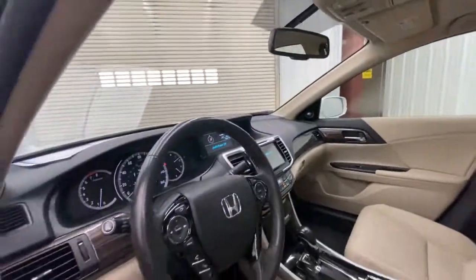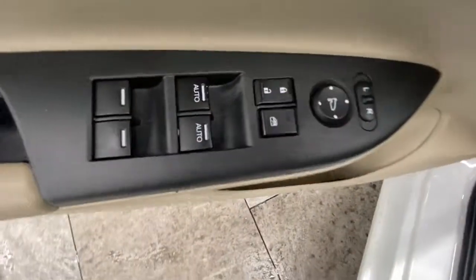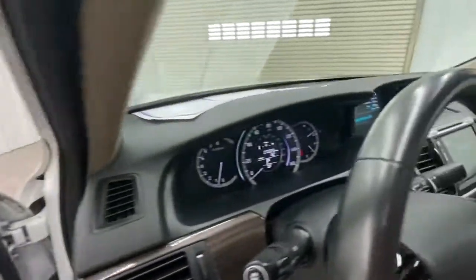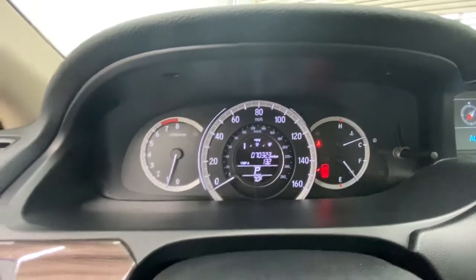These are just some of the great options this vehicle comes with: Sun/Moonroof, Keyless Entry, Premium Sound System, Power Passenger Seat, Heated Mirrors, Satellite Radio, Backup Camera, Keyless Start, Woodgrain Interior Trim, and Remote Engine Start.